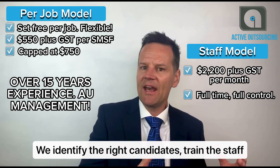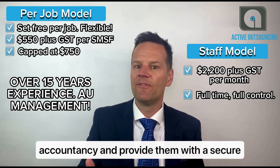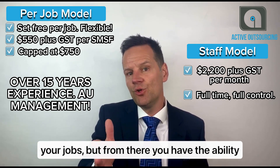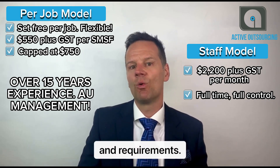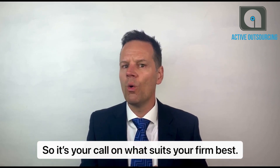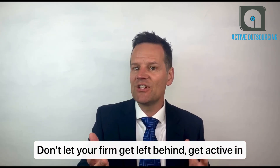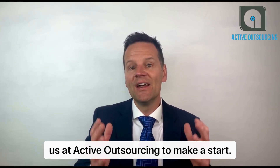We identify the right candidates, train the staff in the basics of Australian taxation and accountancy, and provide them with a secure office and online infrastructure to work on your jobs. From there, you have the ability to mold the team to your unique needs and requirements. So it's your call on what suits your firm best. Don't let your firm get left behind — get active in changing your firm for the better today and contact us at Active Outsourcing to make a start.